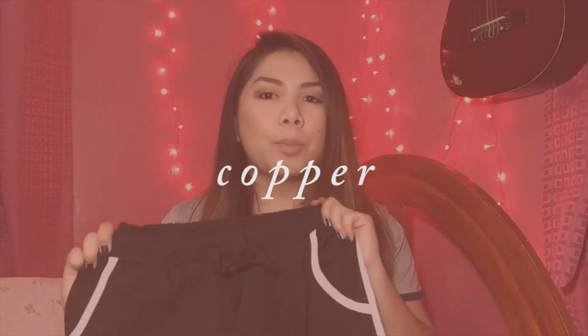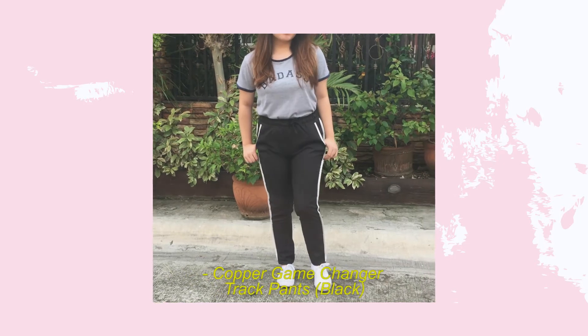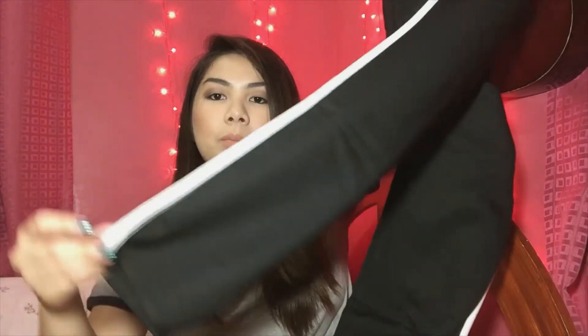Aside from beauty products, I also got some clothing from Shopcopper.com. The first thing is these track pants — I think they're called the Game Changer pants on the website. I got them on sale, down from 500-something to around 350 or 395. They have a white lining on the sides down to the bottom and on the pockets, and they're quarter-length with a ribbon detail.